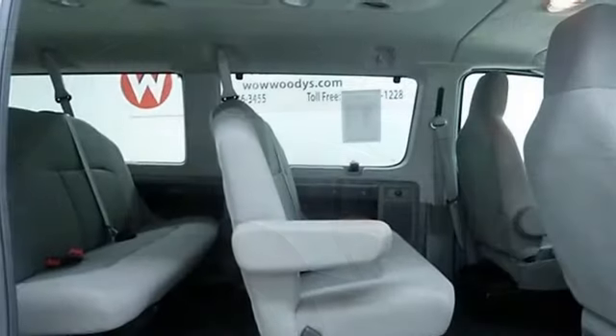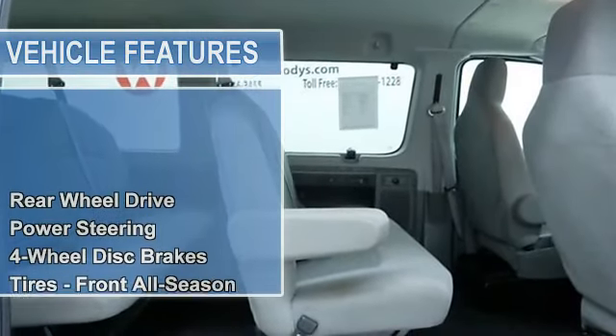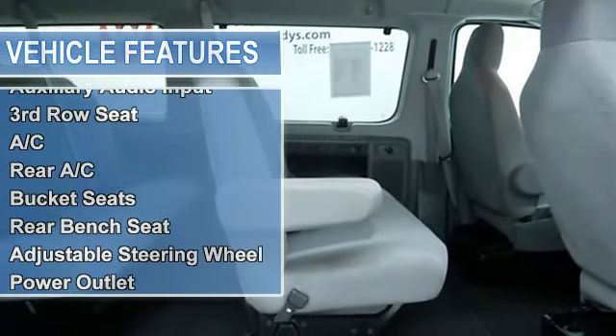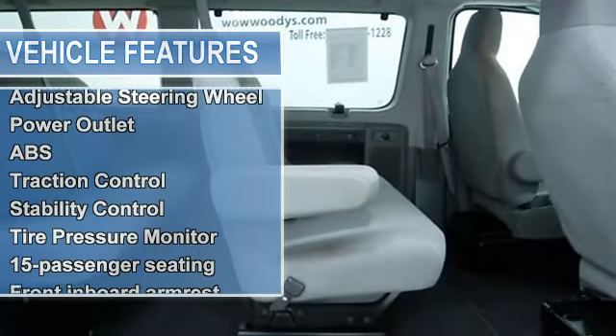Power Steering, 4-Wheel Disc Brakes, Tires Front All Season, Tires Rear All Season, Wheel Covers, Steel Wheels, Conventional Spare Tire, Intermittent Wipers.